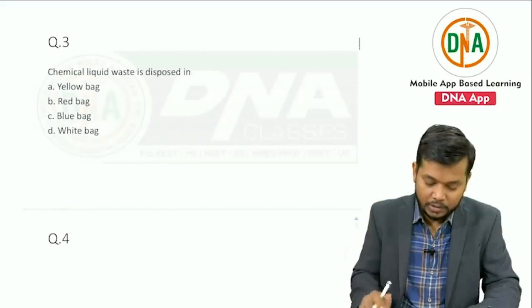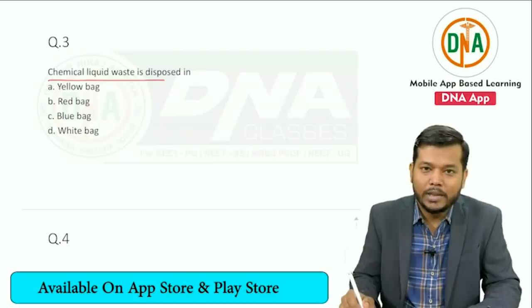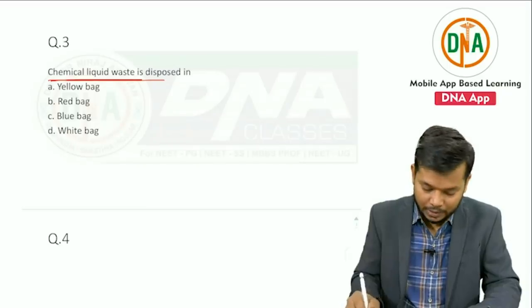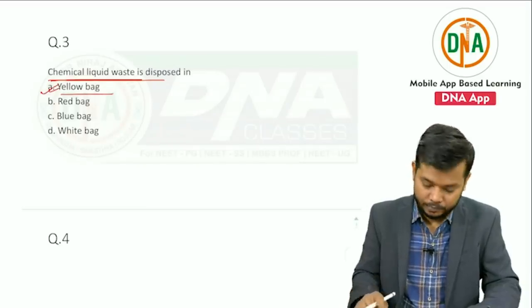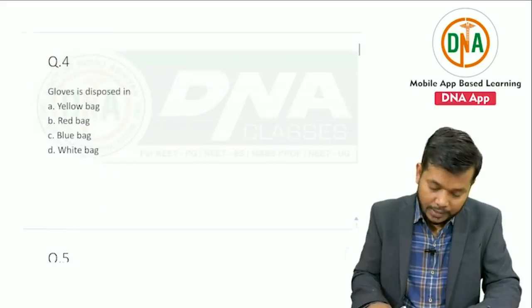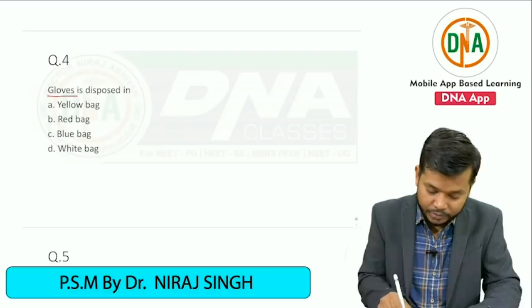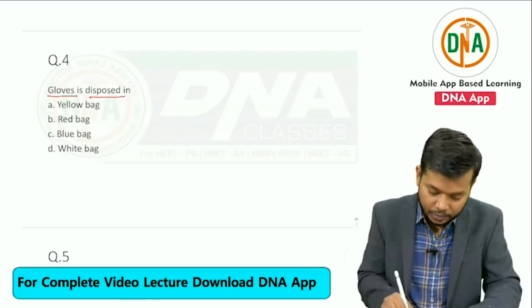Question number three is from biomedical waste management — latest guideline. The chemical liquid waste is disposed in — the answer is yellow bag. Next question from the same topic, biomedical waste management: surgical gloves is disposed in — and the answer of this question is...